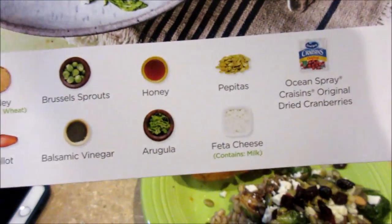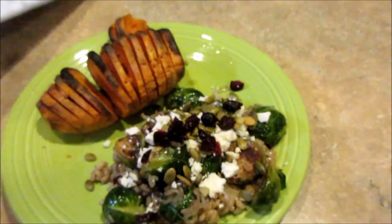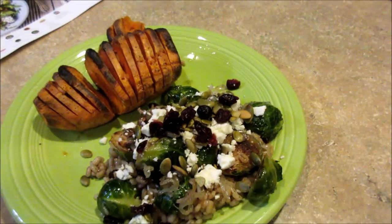The other ingredients are barley, Brussels sprouts, honey, pepitas, cranberries, feta cheese, balsamic vinegar, and shallot. I think it's pretty good — so far I've been eating a lot of the Brussels sprouts. I haven't tasted it altogether yet.